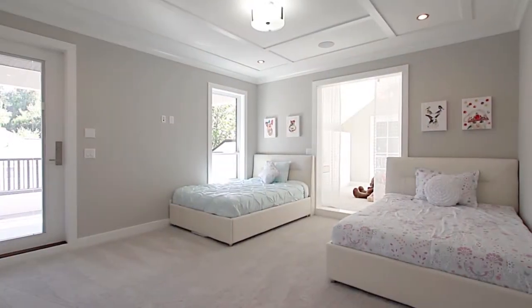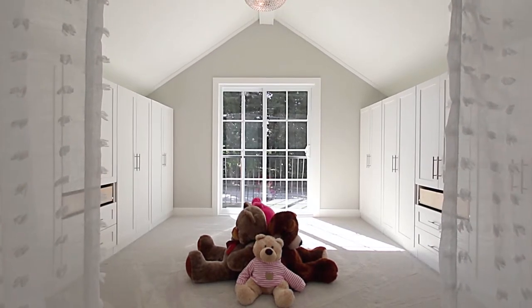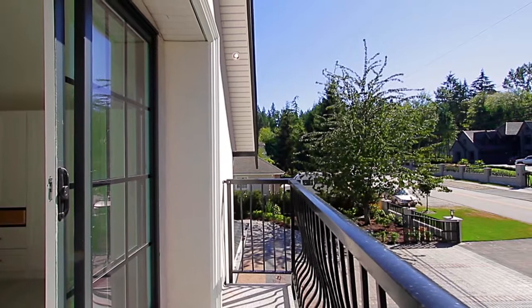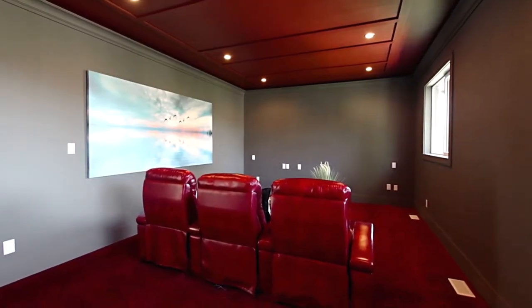One of the bedrooms, the kids' room, has an open doorway into a play area with a vaulted ceiling and a door out to the front balcony. Completing the top floor is the theatre room where you can entertain friends on the weekend.